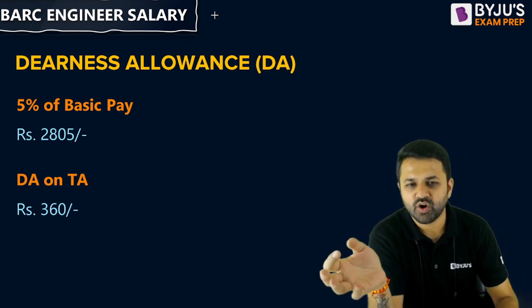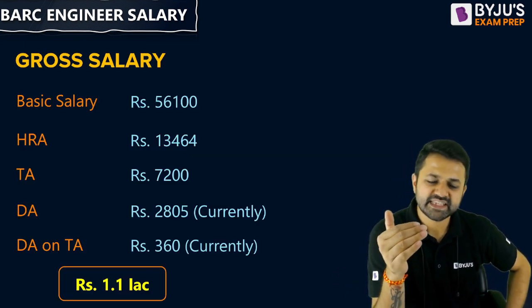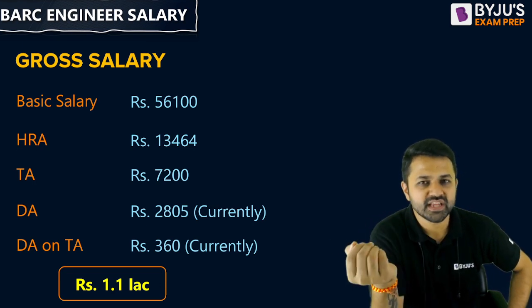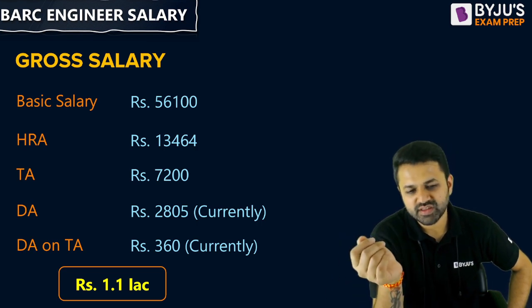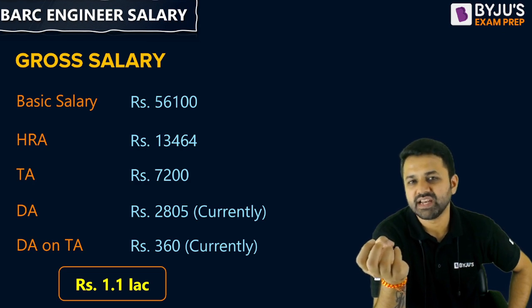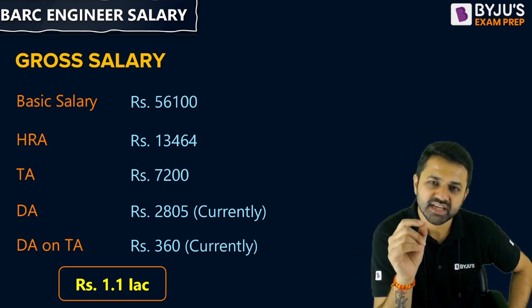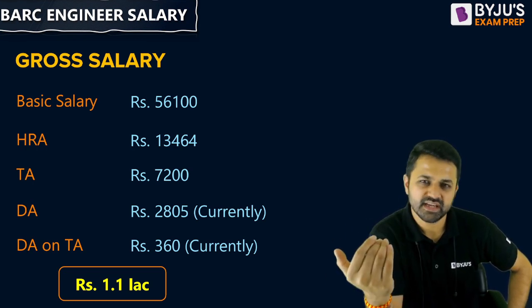When you add all of these components, the total will go up to around ₹79,000 in other cities. If you are living in Mumbai — where BARC has its center at Anushakti Nagar — you will get approximately ₹80,900 to ₹1.19 lakh in salary. In other cities, the in-hand salary will go up to ₹80,000 to ₹90,000.